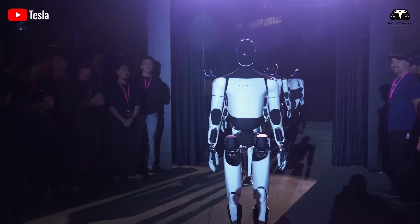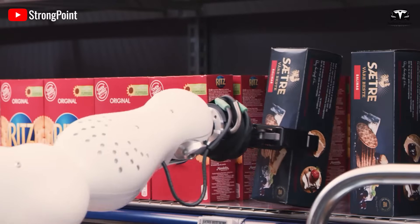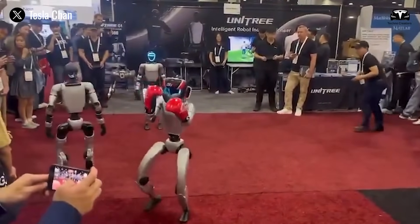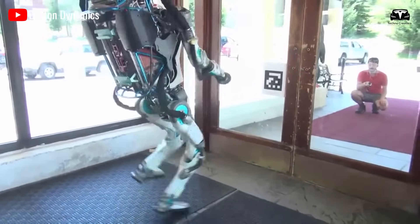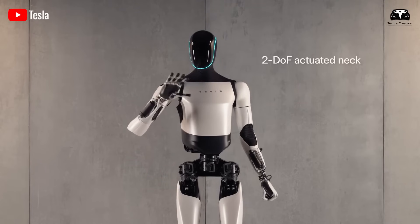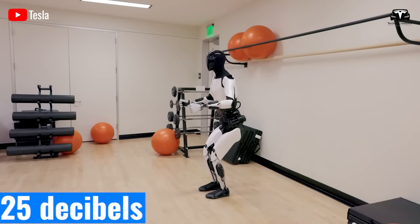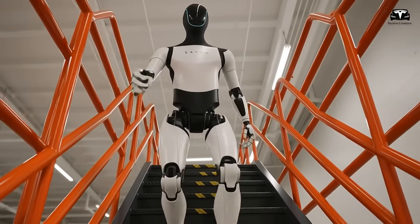Beyond mobility and intelligence, the focus on silence addresses a critical gap in robotics. Traditional robots using hydraulic systems often generate noise levels exceeding 60 decibels — comparable to a loud conversation — which limits their use in human-centric environments. Optimus, however, operates at whisper-quiet levels, with peak noise during movement measured at just 25 decibels in recent factory trials, comparable to the rustle of leaves or the quiet of a library. This achievement stems from a holistic design philosophy that prioritizes vibration reduction, material science, and algorithmic finesse.